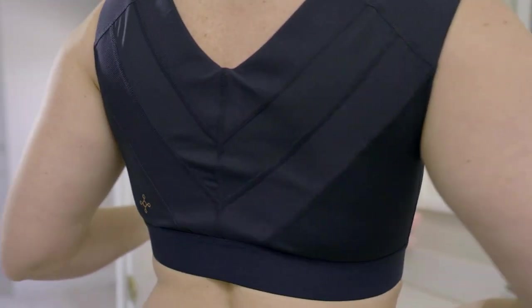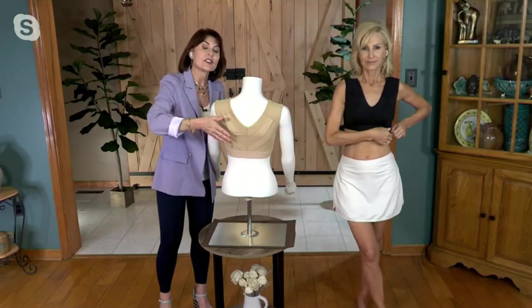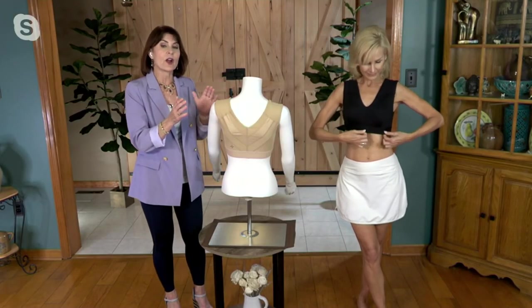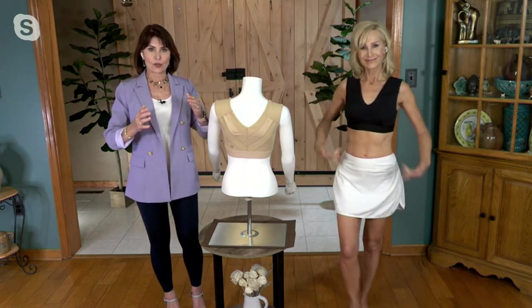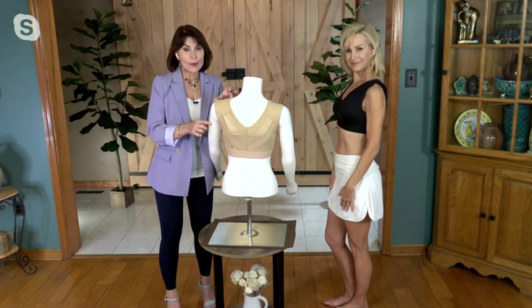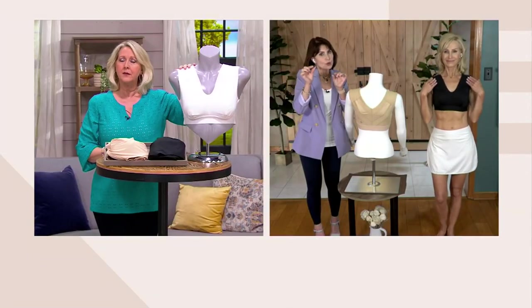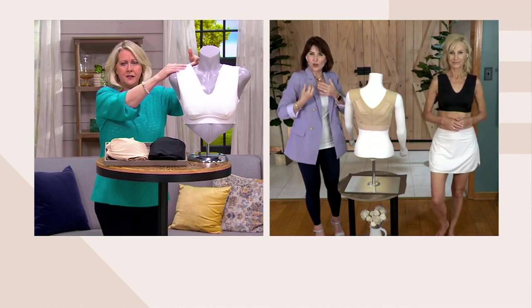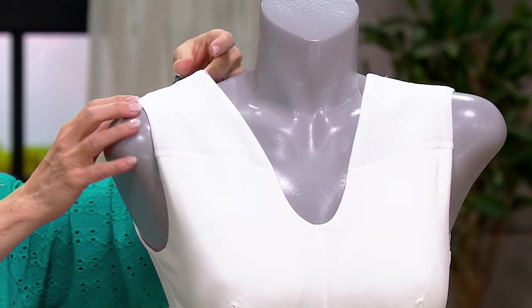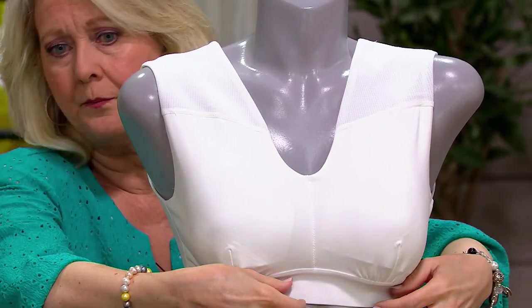The way it's ergonomically stitched, the way those panels of power mesh are sewn into this shoulder support comfort bra, add to the fact that you can let the shoulders go down. The wide straps are fantastic, especially if you're a larger-busted woman, because the shoulder straps aren't narrow — they don't dig into your skin or cut into your skin and create all that friction. The band itself at the bottom is super wide, not cutting into you.